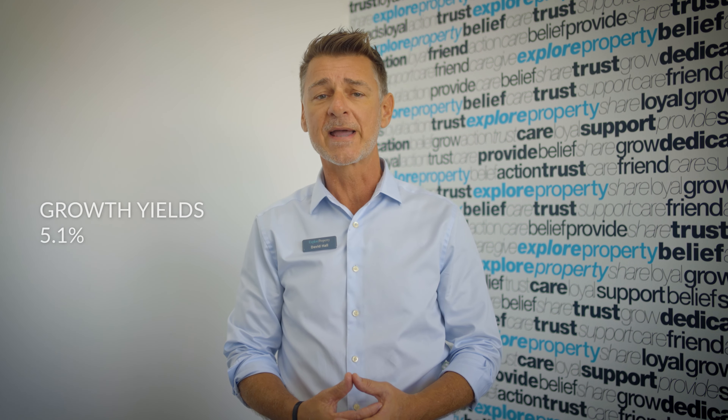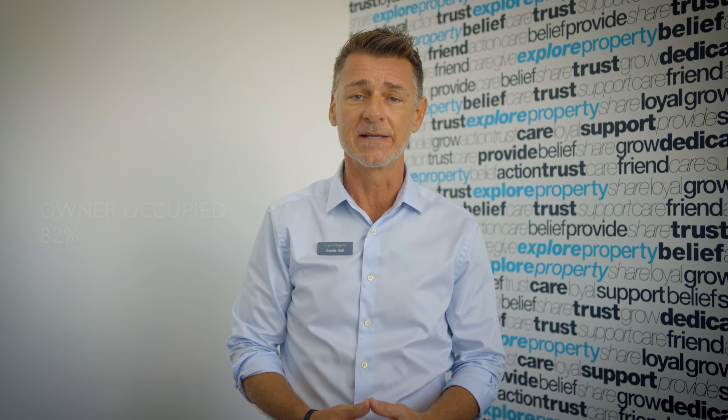While gross investment yields remain strong at 5.1%, approximately 82% of the buyers searching in the Whitfield area are owner occupiers.